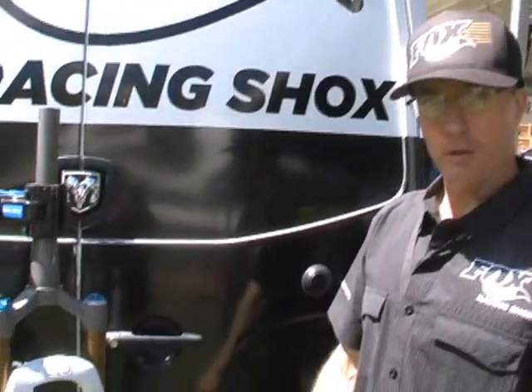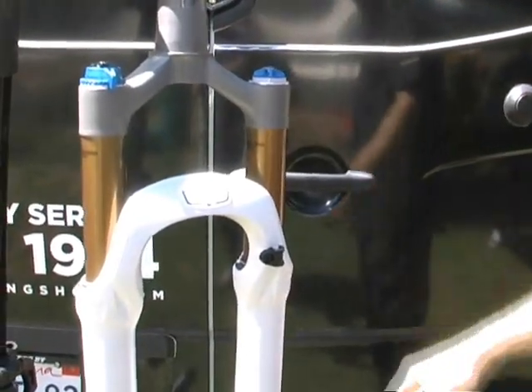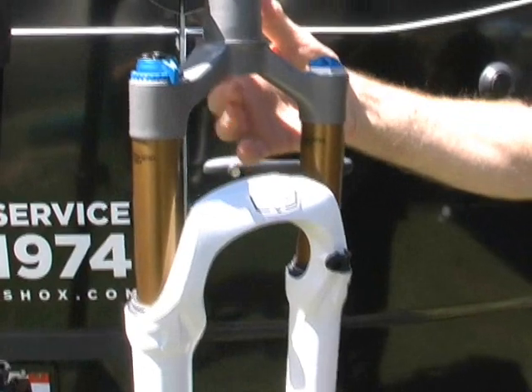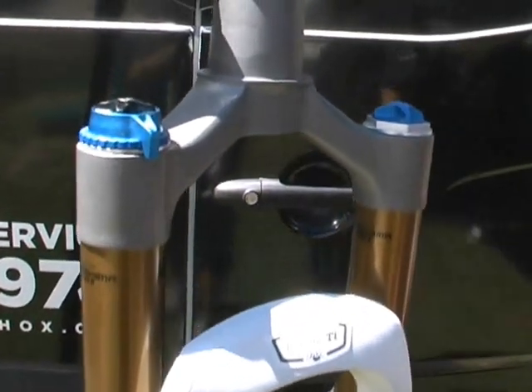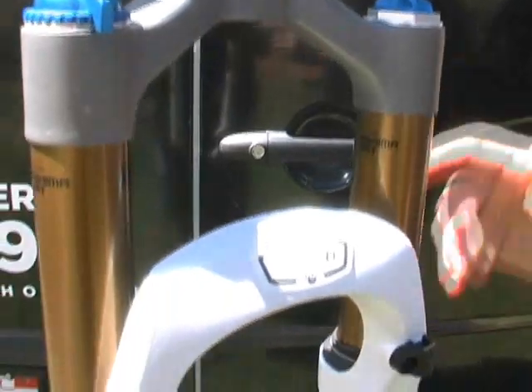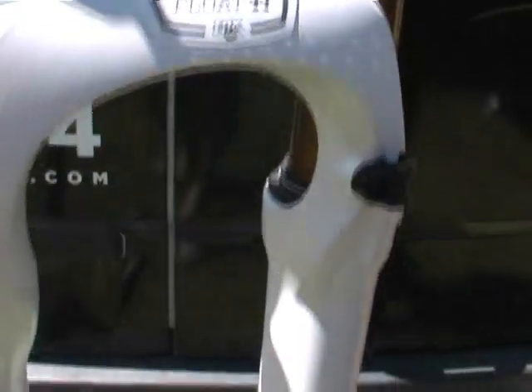Next up we've got the Float Ti. This is new for 2012. What we have here is an investment cast titanium crown steer — this is 6.4 titanium, investment cast right here in the USA. We've got different travel options: 80, 100, and 120. You do have the available 15QR axle.